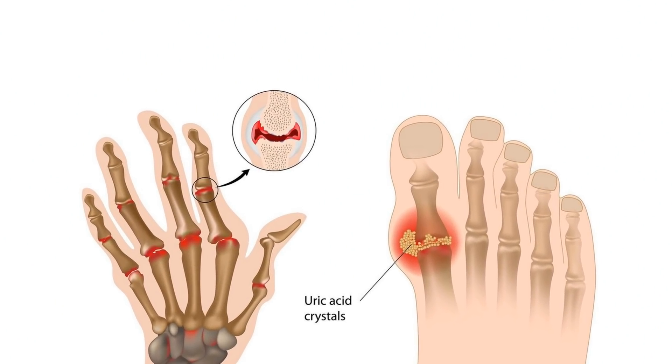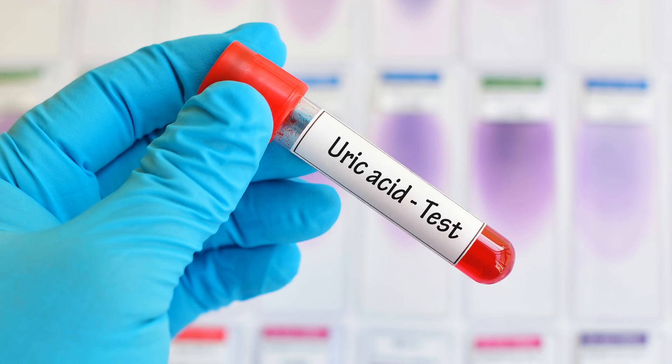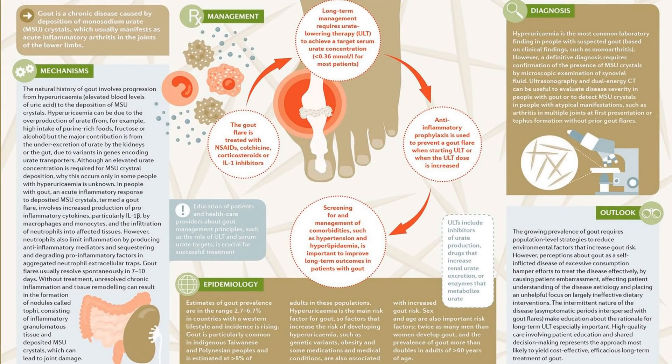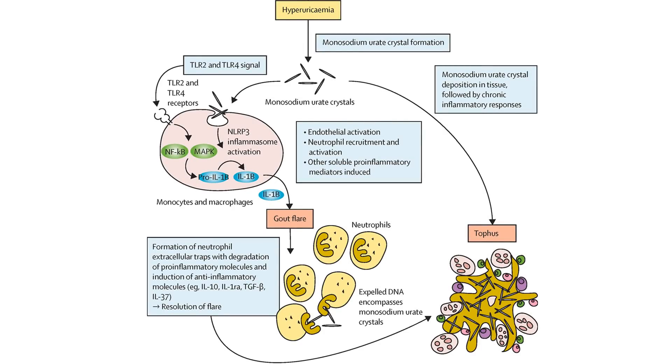How are high uric acid and gout diagnosed? A blood sample is taken and tested to determine the level of uric acid. If you pass a kidney stone or have one surgically removed, the stone itself might be tested to see if it is a uric acid stone or a stone of a different type.